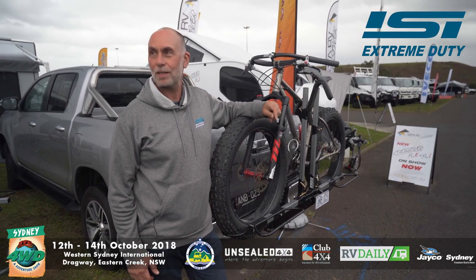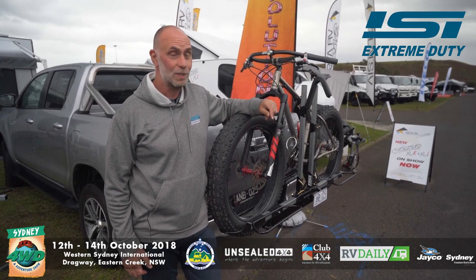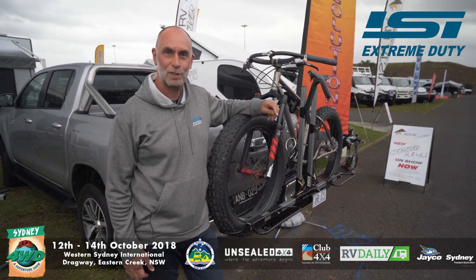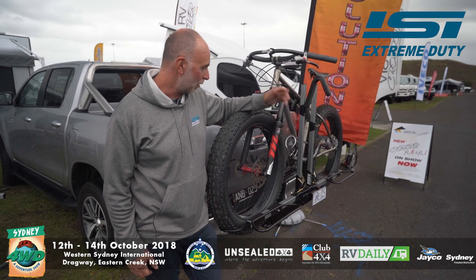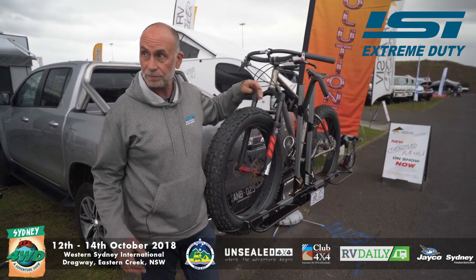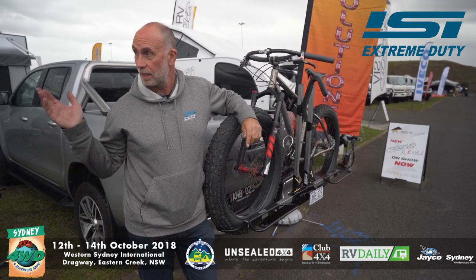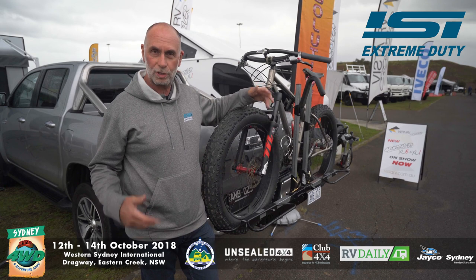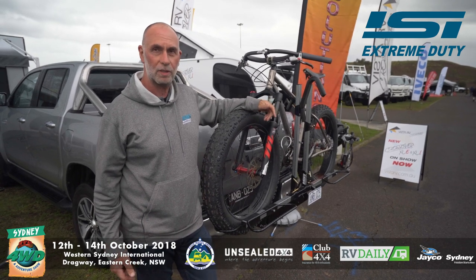Hello, I'm George from ISI Extreme Duty Bicycle Carriers, here at the Sydney Show exhibiting on the SNR Caravan Solutions stand. We're showing off our Extreme Duty Bicycle Carriers for four-wheel drives, camper vans, caravans, and a whole range of different bicycle-carrying solutions.